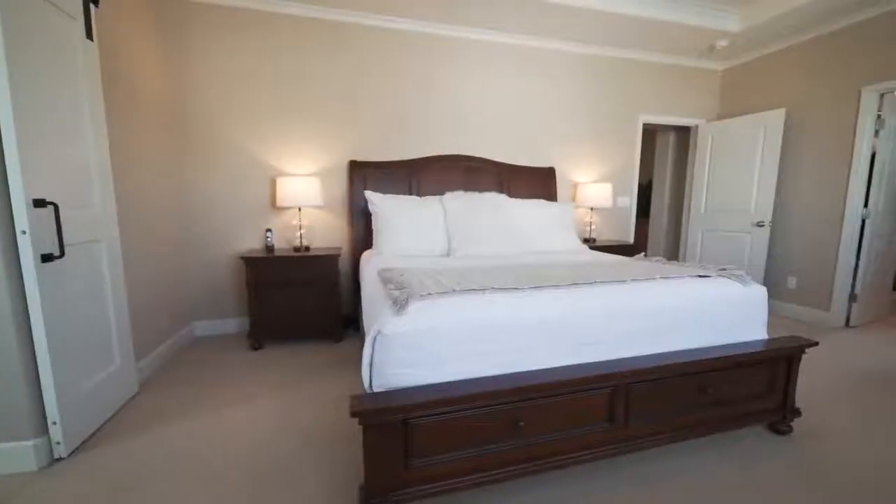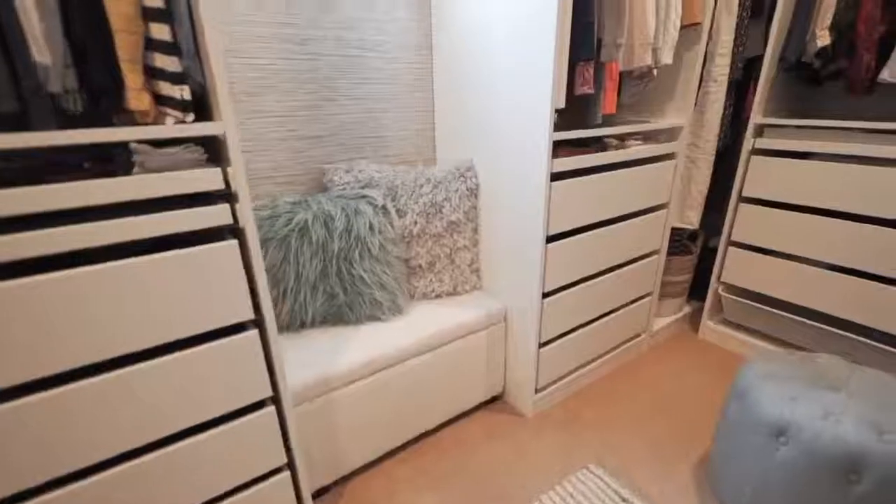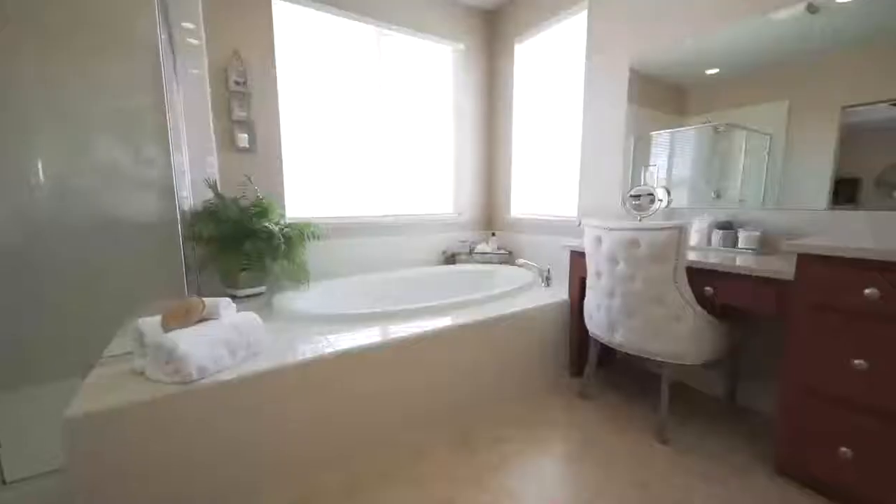The primary bedroom has a large walk-in closet with closet organizers, and a spacious bathroom with dual vanities and a large soaking tub.